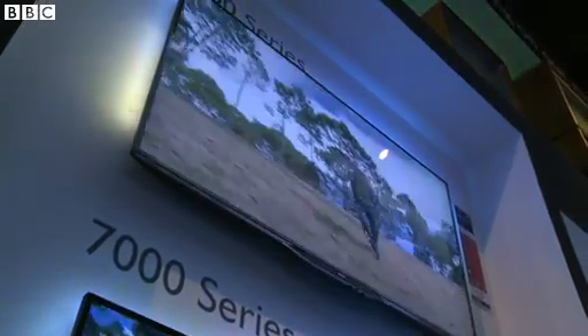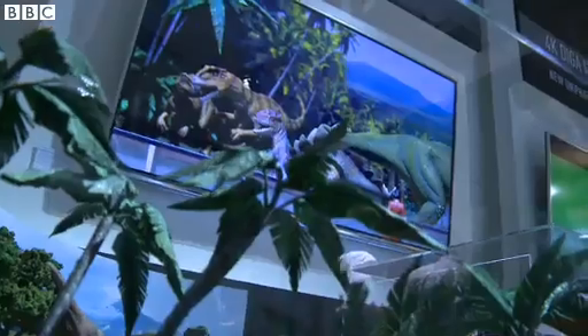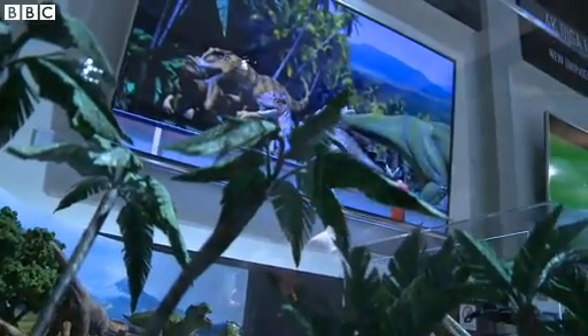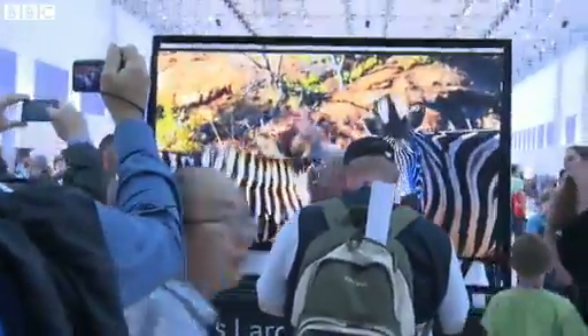Ultra high-def TVs have been around for more than a year, but showing off your holiday snaps is still one of the prehistoric suggestions made by manufacturers to make use of one. So how can we brag about owning the very latest tele without looking like we've bought an oversized digital photo frame?